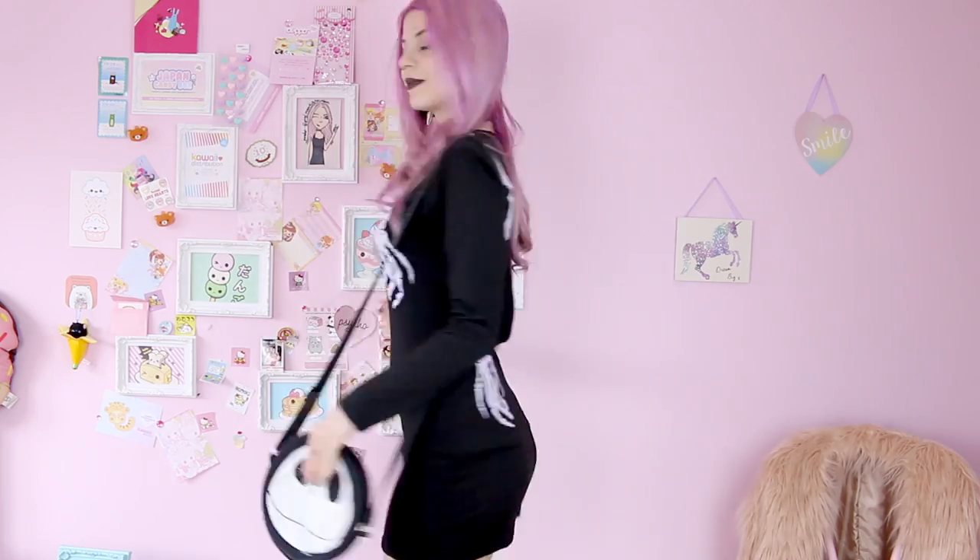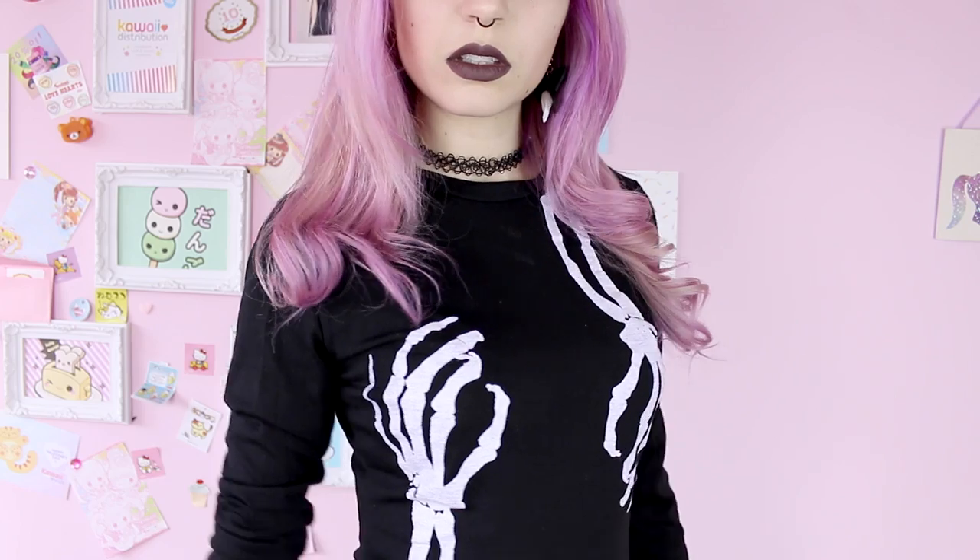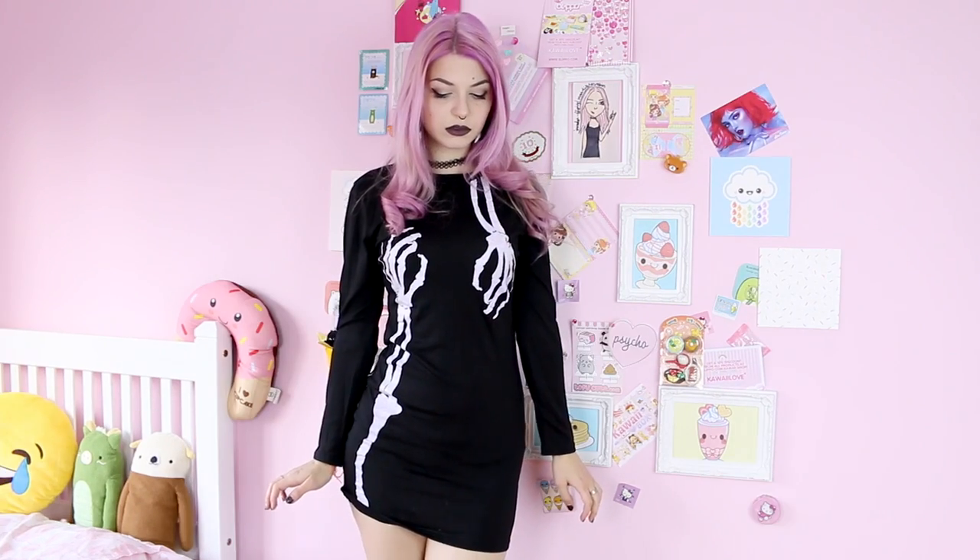First things first, I'm wearing this gorgeous skeleton dress with these cheeky hands casually grabbing my boobs. I decided to combine it with my Jack Skeleton bag for obvious reasons, and I'm also wearing these spiky little shoes, a tattoo choker, and these tooth earrings — because, you know, teeth, bones, they kind of go together I guess.